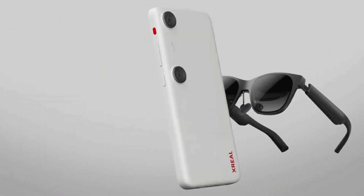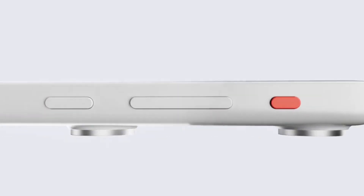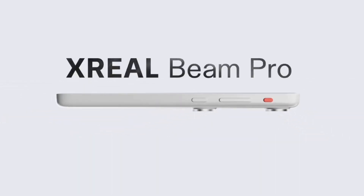Unlock advanced augmented reality capabilities, transforming your surroundings into a dynamic digital canvas. With seamless connectivity, easily integrate with your devices and stay connected, no matter where you are.